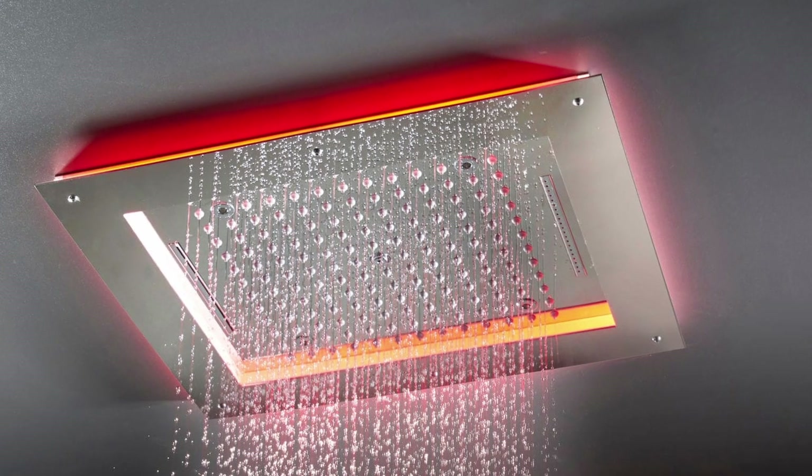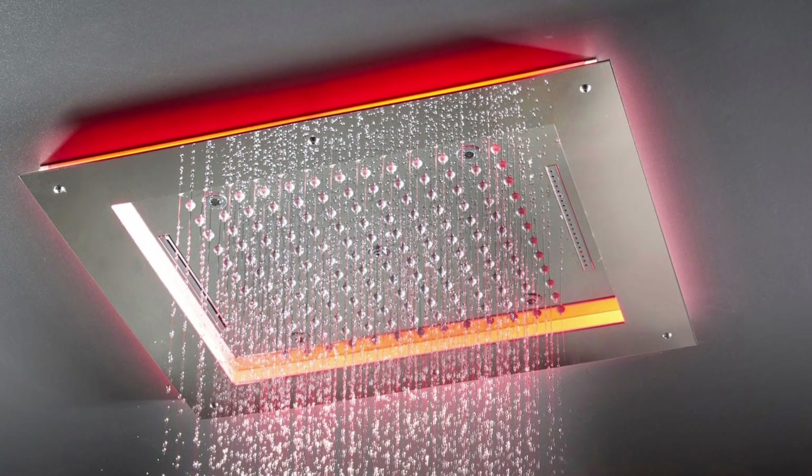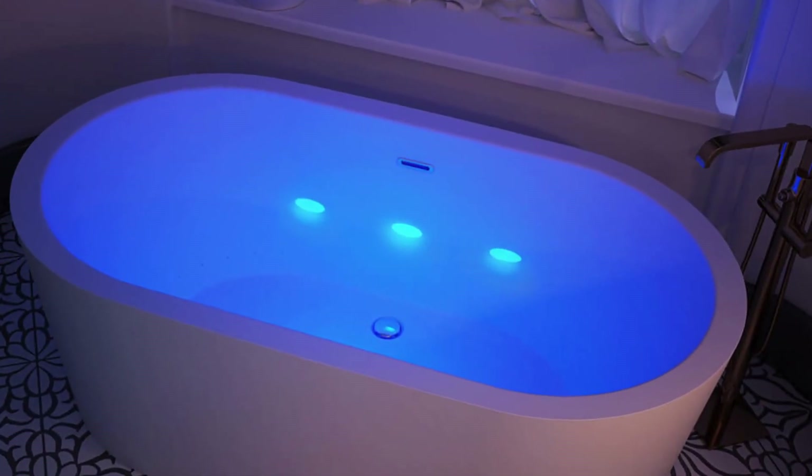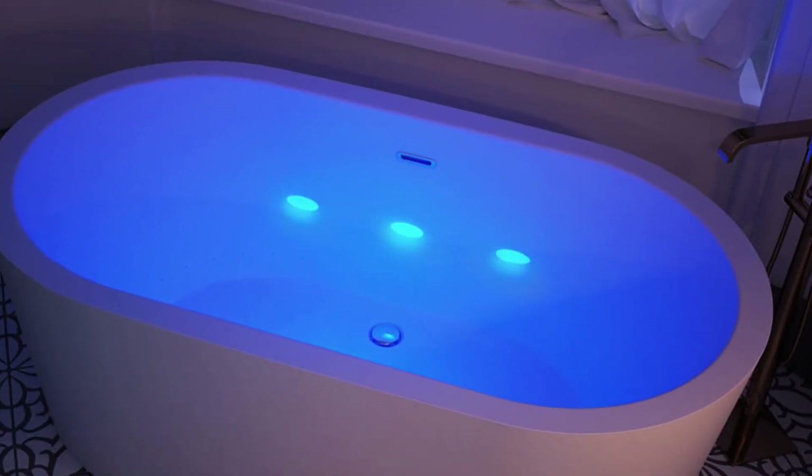Users can also pair the shower with a wireless speaker showerhead for a more thrilling experience. The Chromatherapy system isn't for showers alone, as it can also be installed in bathtubs.